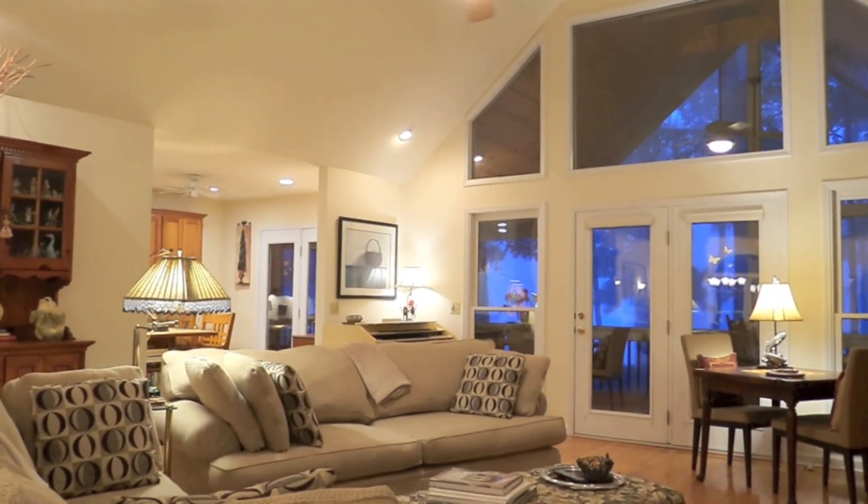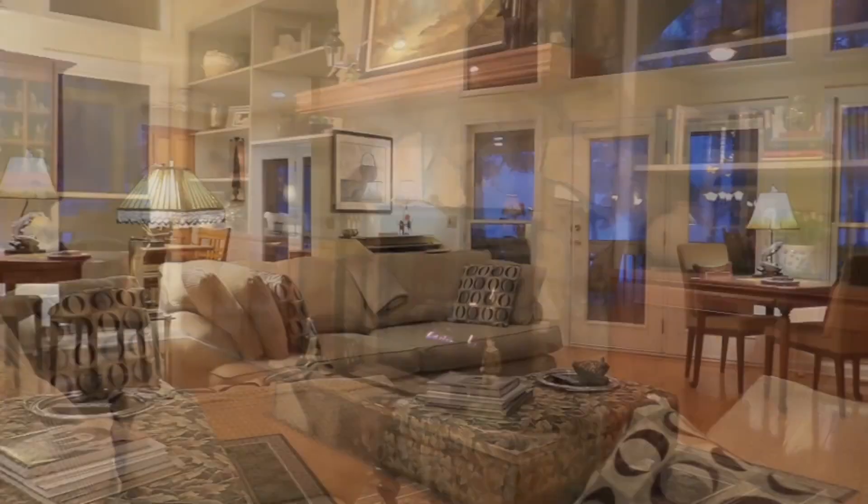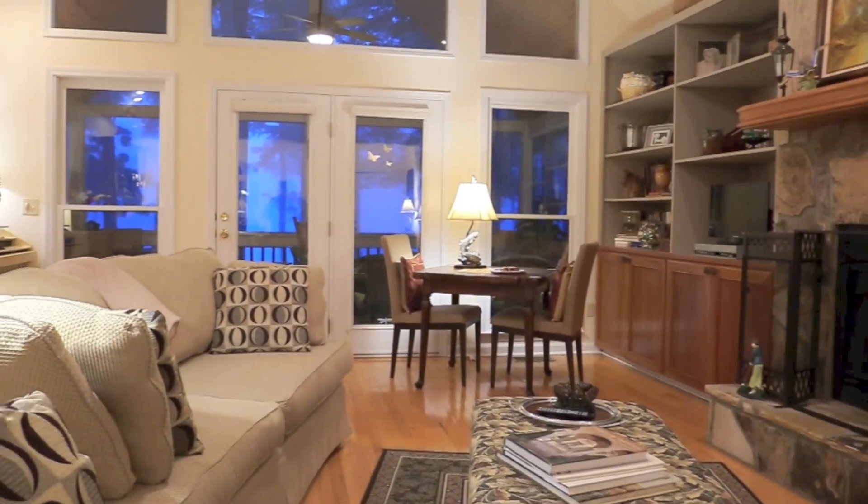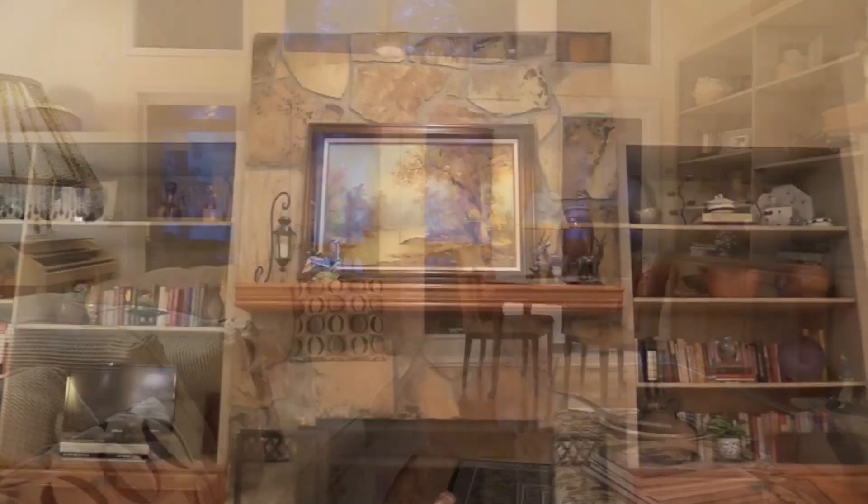As you enter, you will find high cathedral ceilings, a cozy floor-to-ceiling stone fireplace flanked by natural cherry cabinets and birch hardwood floors.